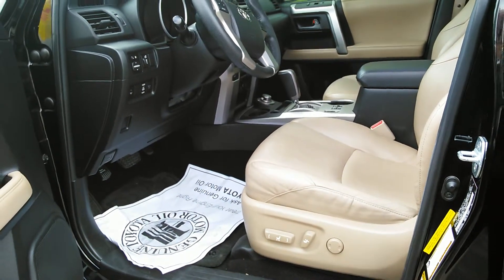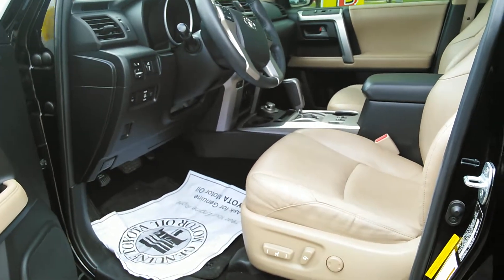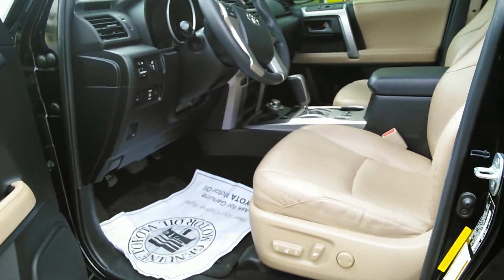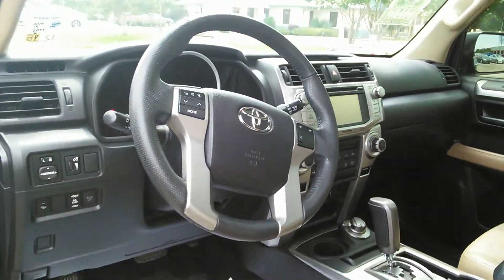You have the automatic power seat in the front right here. There's navigation, there's Bluetooth, and there are extra ports — I took a couple pictures of that for you. And like I said, there's only 60,000 miles on it.